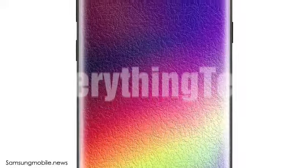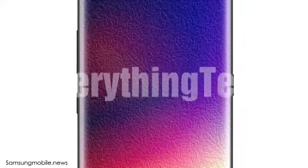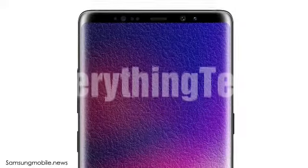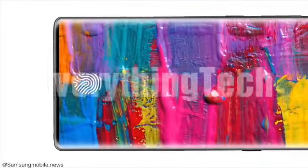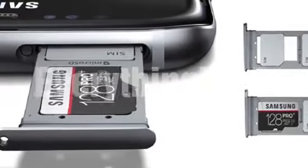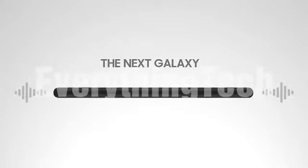Since the S9 family still has the 3.5mm headphone jack, it's obvious that the Note 9 will have it as well, making it one of the only few flagships to still include it. The microSD card slot will still be there for storage expansion, and there will be a dual SIM variant as well. With Samsung, it's all about options. The AKG-tuned dual stereo speakers will be on board as well.